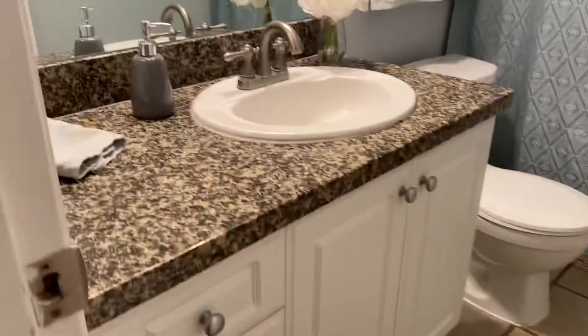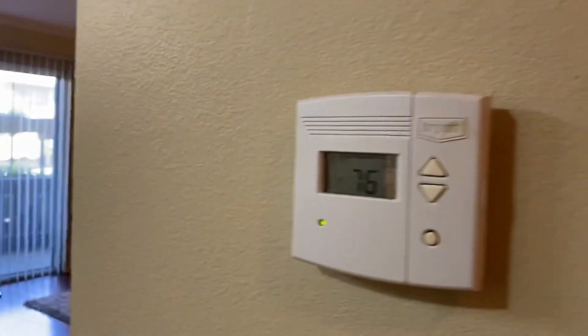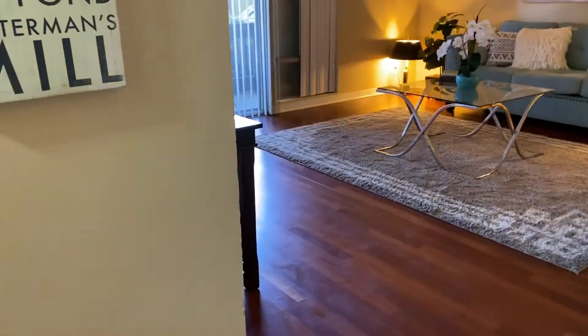Second bathroom with granite countertop and premier thermostat.